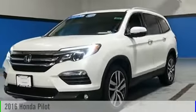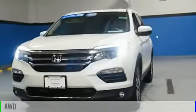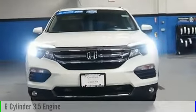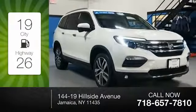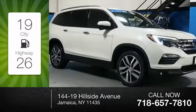2016 Pilot. This vehicle is powered by an all-wheel-drive, six-cylinder, 3.5-liter engine. Great fuel efficiency saves you money by requiring fewer trips to the gas station.